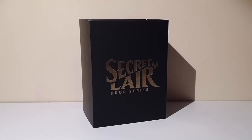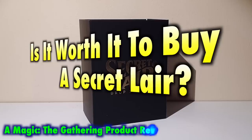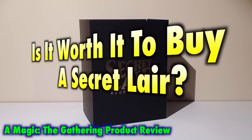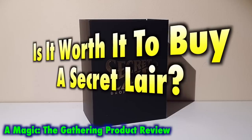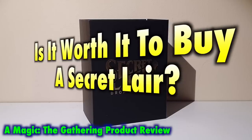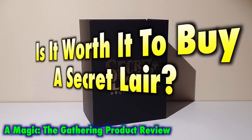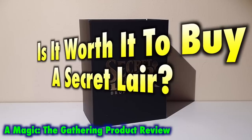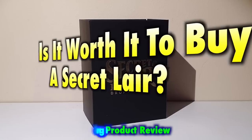Many Magic the Gathering players ask the question: is it worth it to buy a Secret Lair? Following in the footsteps of the Mythic Edition, Secret Lairs are the newest Hasbro exclusive online item, this time being offered in unlimited quantities during their window of availability, with options to purchase either specific selections from the collection or buy it in its entirety. Never before has Wizards of the Coast come this close to literally selling singles to customers, and like the Mythic Edition before it, Secret Lairs are available for direct online purchase only and will not appear in local game stores.